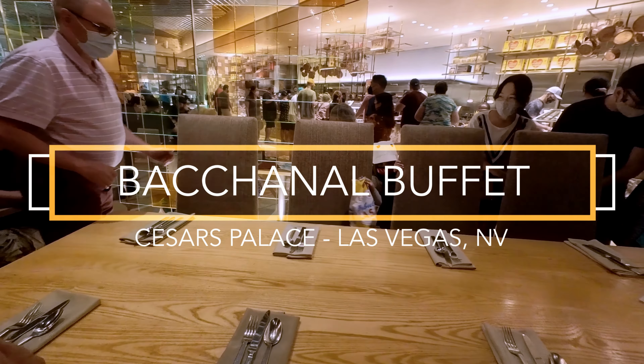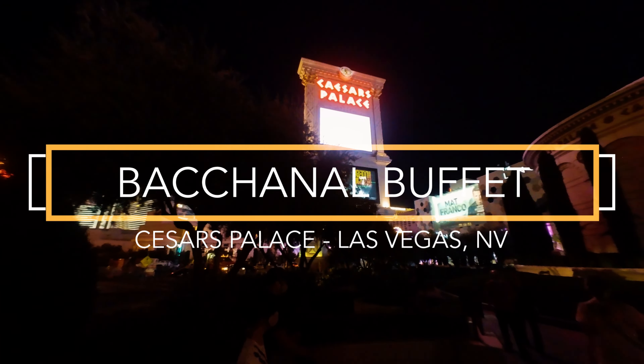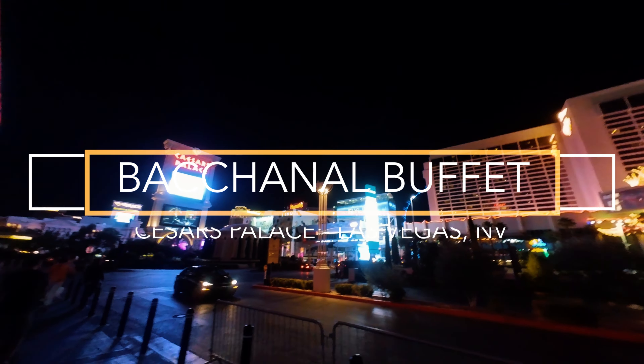Hi everyone, it's Drink It Repeat. I'm here in Las Vegas at the Bacchanal Buffet at Caesar's Palace, and we're going to try what we have here. It looks like a big selection, so let's go.